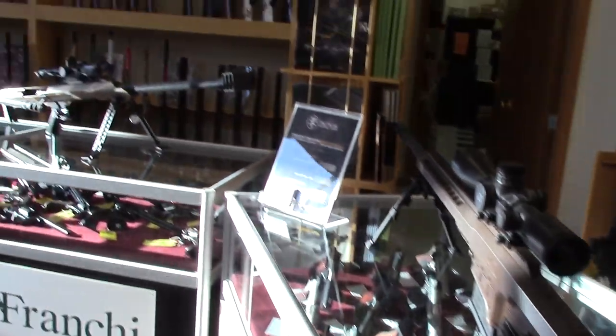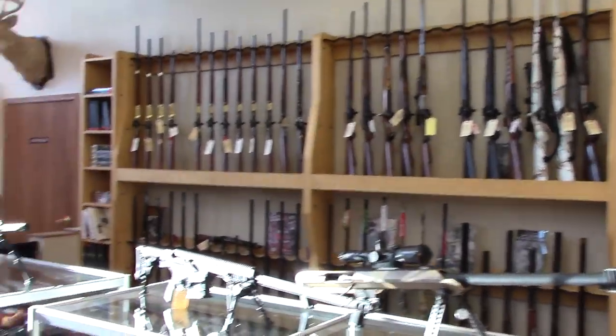We also carry a really good selection of handguns, rifles, long guns, shotguns, tactical, non-tactical, lever, cowboy — you name it. So if there's something you're looking for, give Wolverine Supplies a call. Shoot us an email at sales@wolverinesupplies.com and we'll be happy to help you out. We'll see you next time.